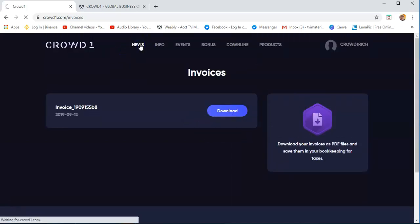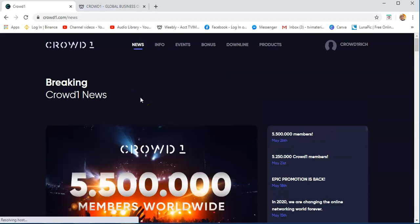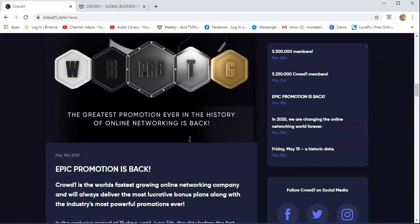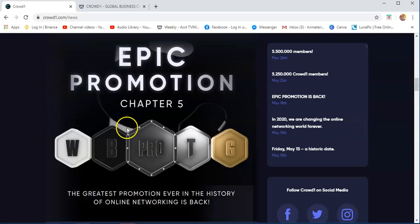Here is the tab where you click the news. If you want to know some information or the latest news about Crowd1, you just need to click that and scroll down, and you will find information about the latest news about Crowd1 and some videos too.